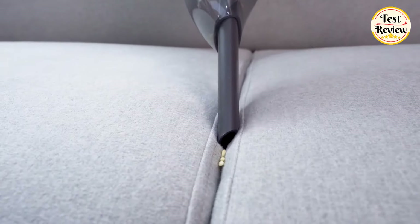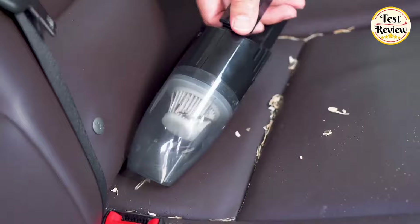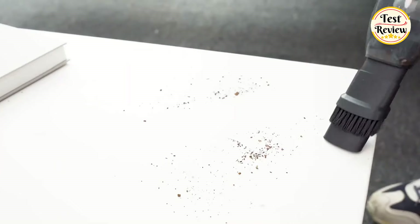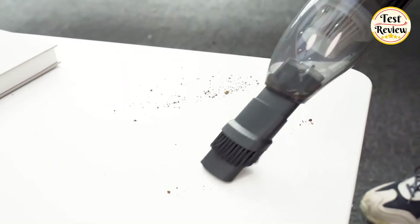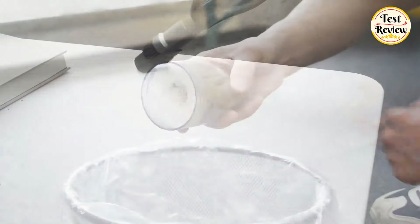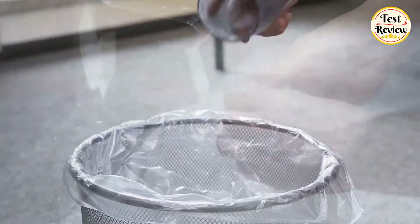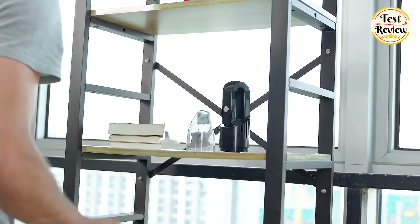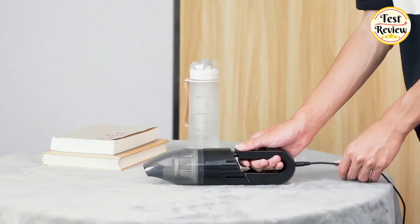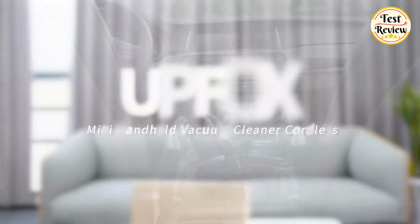The turbo motor delivers strong suction power, effectively removing dust, pet hair, sand, food residue, and more from various surfaces. Additionally, the efficient design of the vacuum reduces noise to 65 decibels, preventing disturbance to your family and pets during cleaning. Suitable for home, office, car, bathroom, and carpet cleaning, the UPFOX Handheld Vacuum Cleaner is a versatile tool that helps you tackle various cleaning tasks with ease.